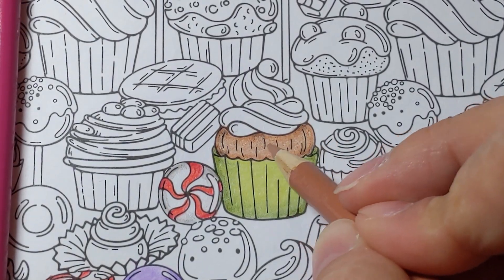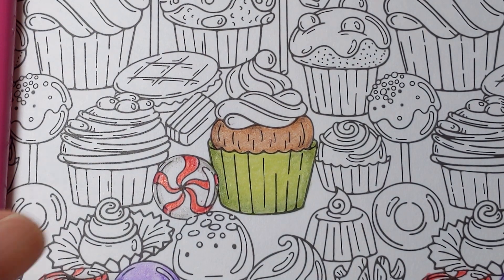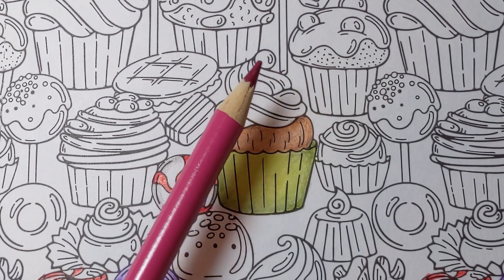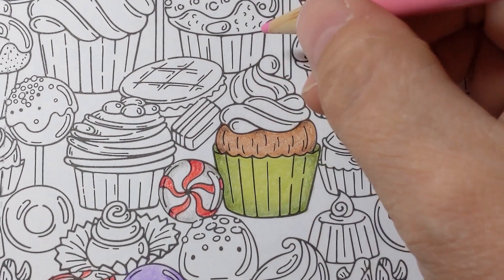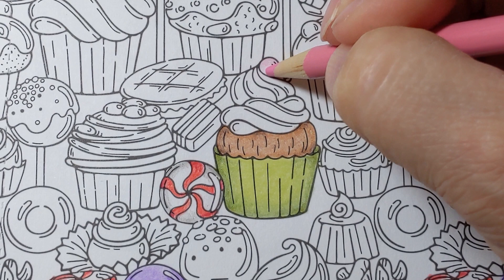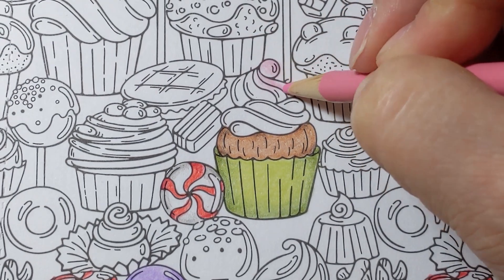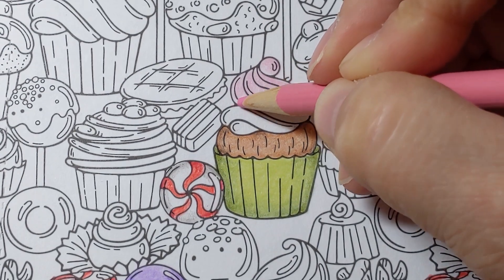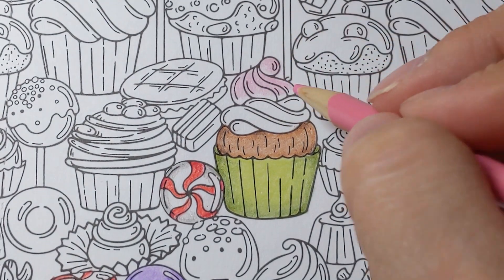Next I'm doing the frosting on top. I looked at it for a while and thought it could be a cherry, but I'm going to make that part of the loop in the top of the icing. This is pink, and I'm starting at the top — I didn't come all the way down to that line because I don't want to fill all the tooth in the paper; I'm leaving that open for the next shade. This section is fluffed up in front, so it would be darker to push it toward the back.